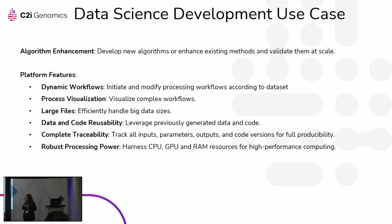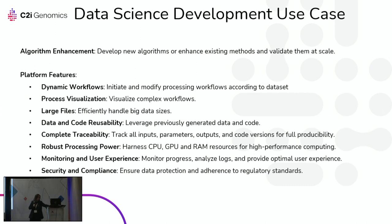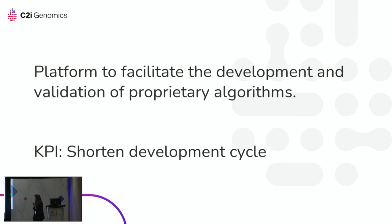We also need significant compute power — CPU, GPU, RAM. In terms of user experience, when running a thousand samples things can go wrong, so users need to track problems and access logs. Finally, we must fully comply with GDPR, HIPAA, and other security regulations. In summary, we need a way to shorten the development cycle for our data scientists, and this is why we have Alina in recordings to guide us through the solution.